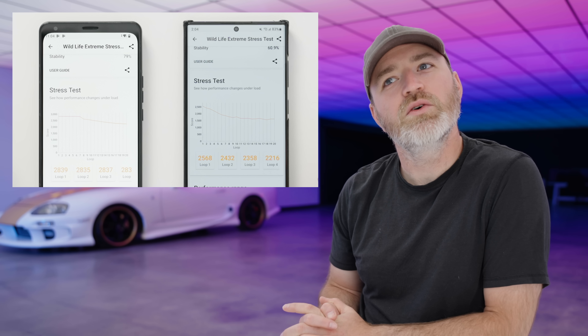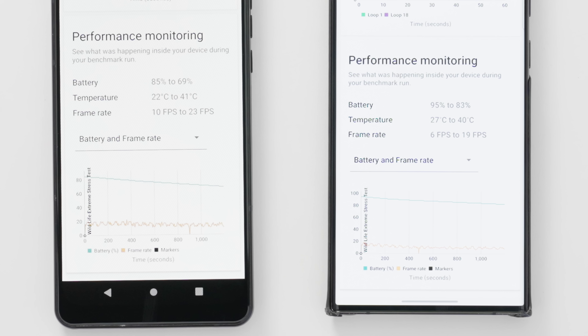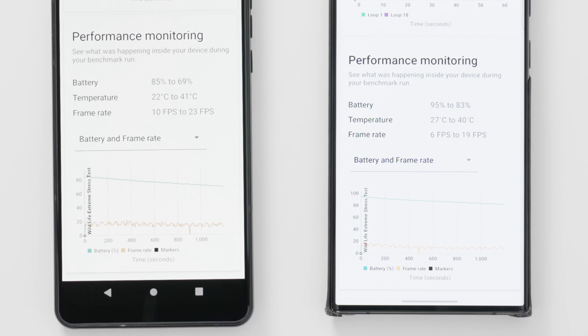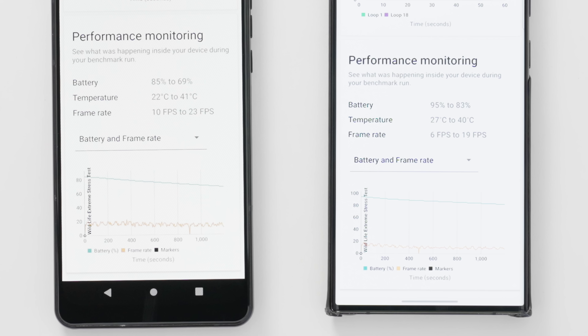Here's how performance changes under load — this is what they're calling a stress test. There's a little bit more stability with a slightly flatter line on the 8 Plus. The 8 Plus had slightly lower battery at the beginning of this test, starting at 85% and going down to 69%, whereas the S22 Ultra went from 95% down to 83%. Temperature was a little bit higher on the low end on the S22 Ultra: 27 degrees Celsius up to 40, compared to 22 to 41 on the 8 Plus. The lowest the frame rate dipped on the 8 Plus was 10 FPS with a high of 23. The frame rate on the S22 Ultra, on the other hand, was 6 FPS on the low end and 19 on the high end. FPS is what matters — you wanna max out these games and play them to their full potential. The 8 Plus is gonna offer some enhancement for sure.